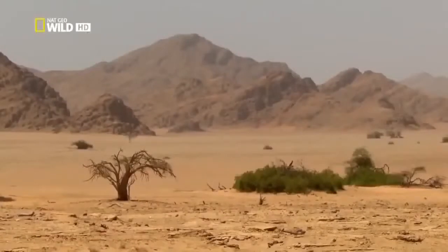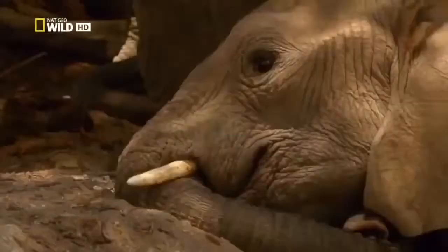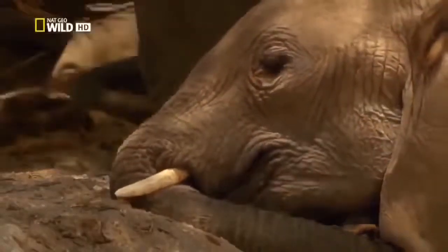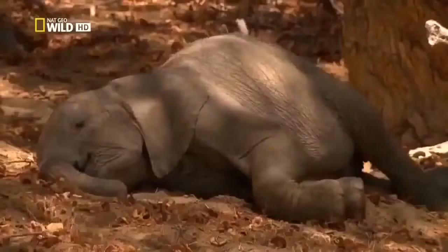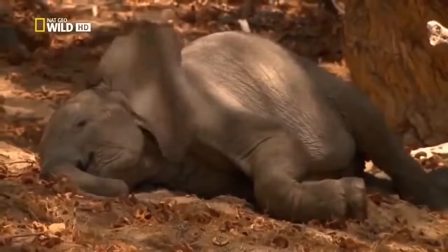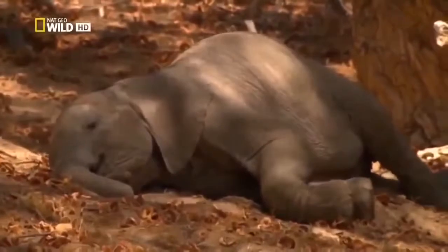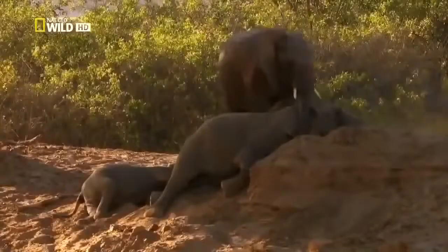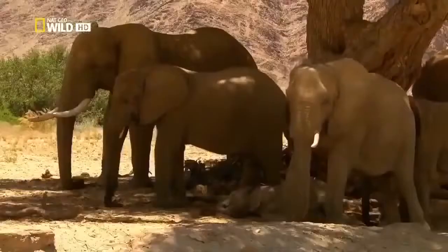Relentless heat descends on the Huanib Valley. 40 degrees Celsius in the shade. This is approaching the limit for even Clarissa's family. Elephants don't sweat, and so protect themselves against overheating by fanning their ears. But it seems too hot, even for that. The heat is hard to bear for all the animals. But for the youngest, the sun can be lethal.